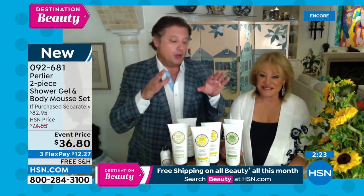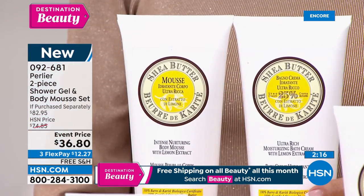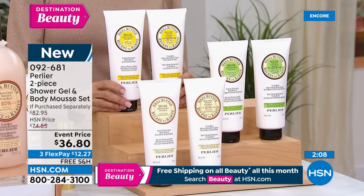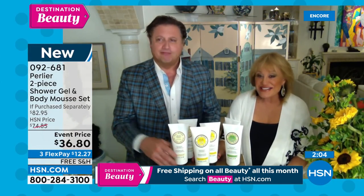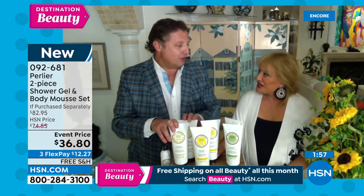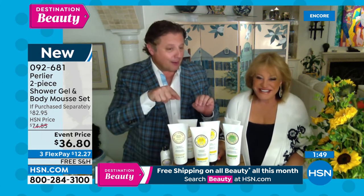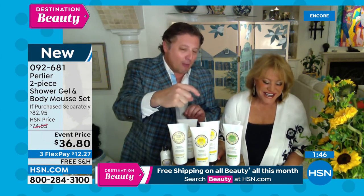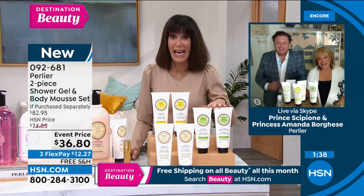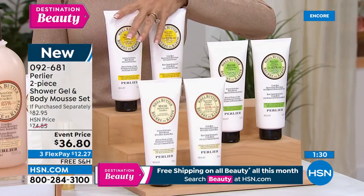Grab the shea almond — the three-liter just sold out, so now you're getting 400ml of shea almond in this set. You've got the mousse as your moisturizer, super light for summer, plus the bath and shower cream. The pistachio is the most limited at only 500 remaining. The shea lemon has that limoncello-like fragrance from Amalfi. The mousse is particularly great in summertime because it's a little lighter — all the benefits of shea but in a lighter texture.